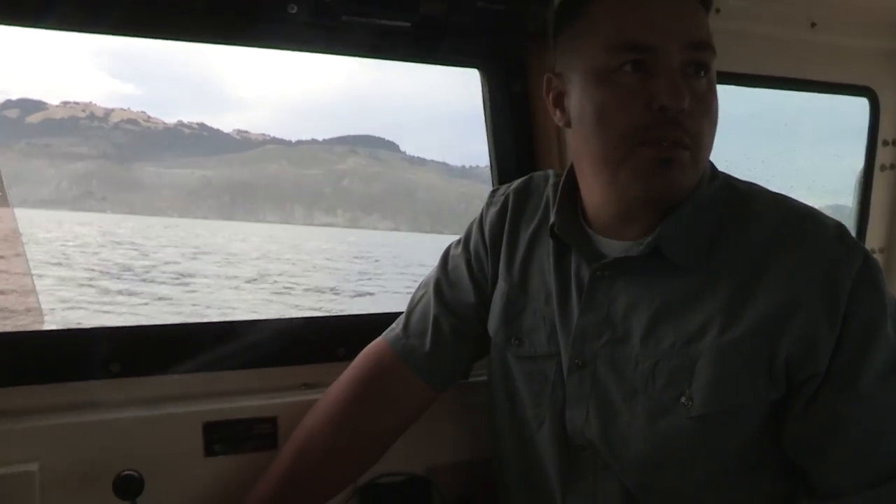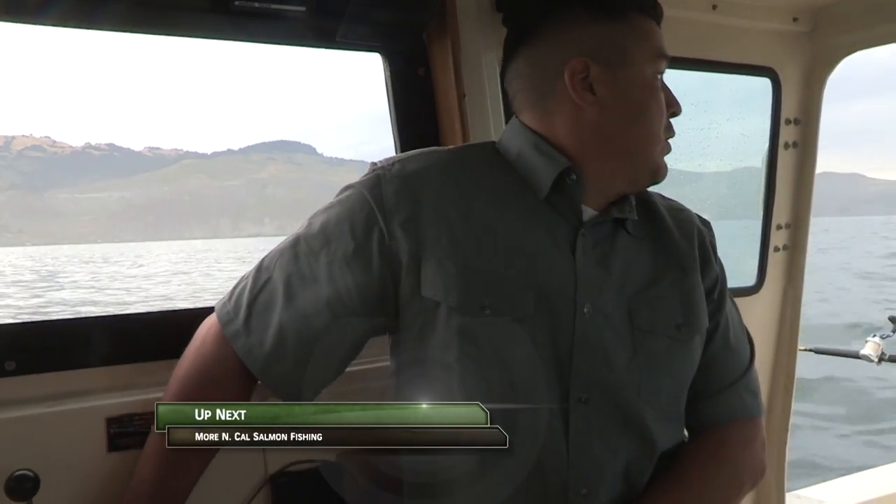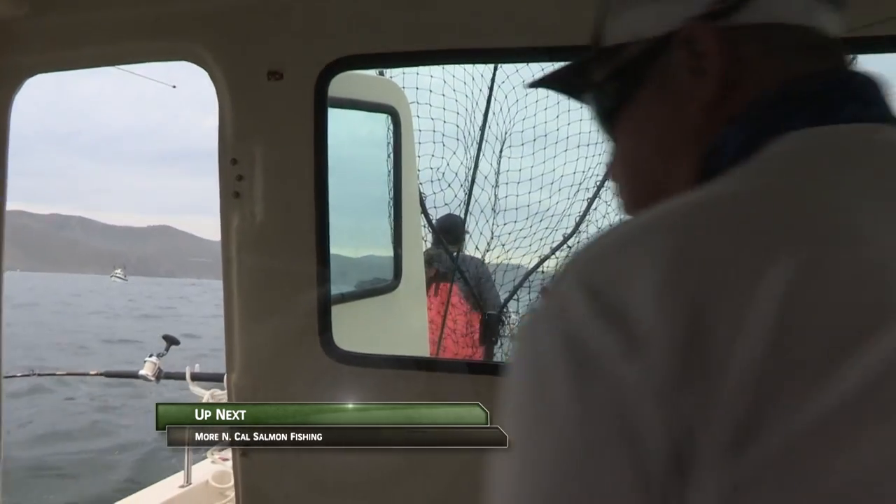In our spread right now we're running half bait and half Brad's Cut Plugs. We're using both the watermelon pattern and the sardine. We were running the blackjack yesterday and we've been getting an equal amount of fish on both. Fish on!